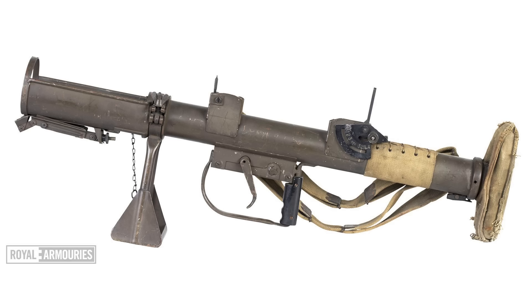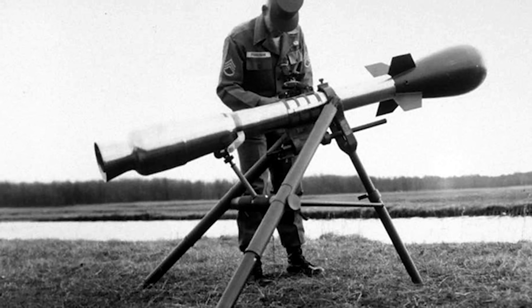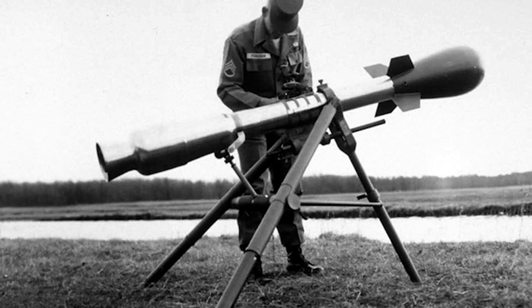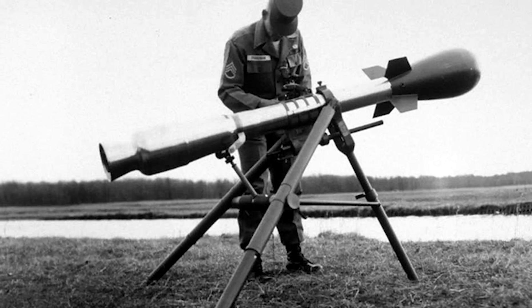Maybe somebody saw the British Piat and thought it was launched via the huge spring inside that weapon — which it isn't. It's like someone took the concept of the Piat and mixed it with the Davy Crockett nuclear mortar. As I think we said last time, this has to be inspired by the crazy Davy Crockett infantry nuke launcher, which is not shoulder-fired like this but was fired from essentially a light mount with legs.